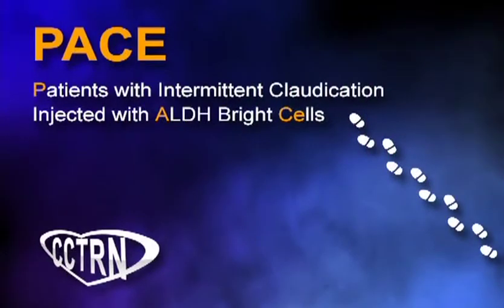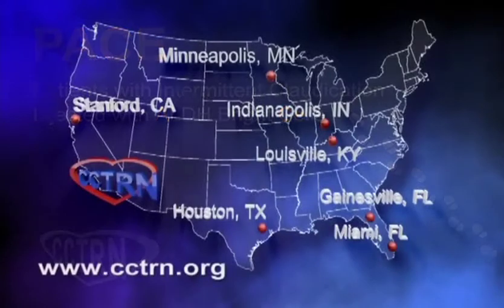Taking part in this research study is voluntary and may or may not help you personally. However, we hope that you will consider participating since it could help others in the future who are living with peripheral artery disease. If you are interested in more information about the PACE trial, go to the CCTRN website at www.cctrn.org.